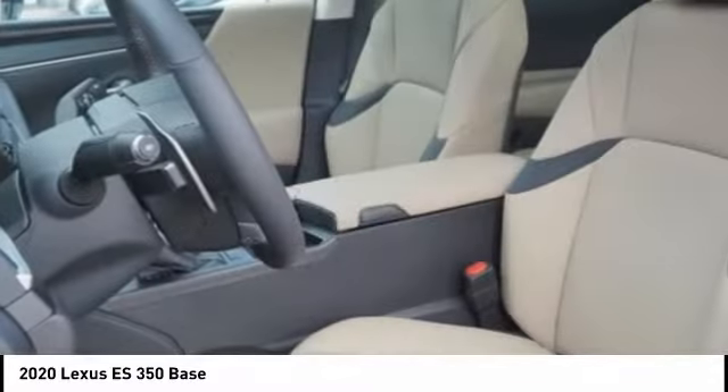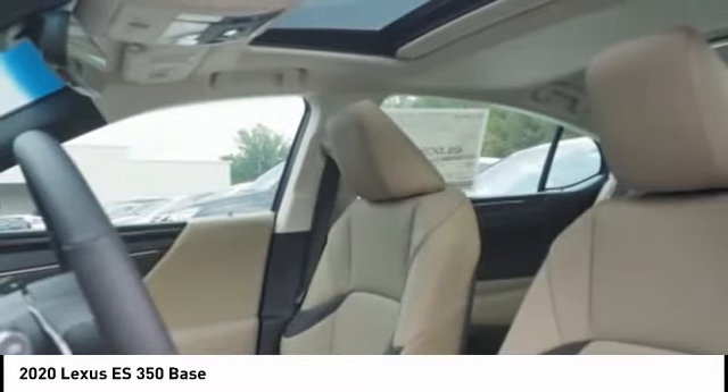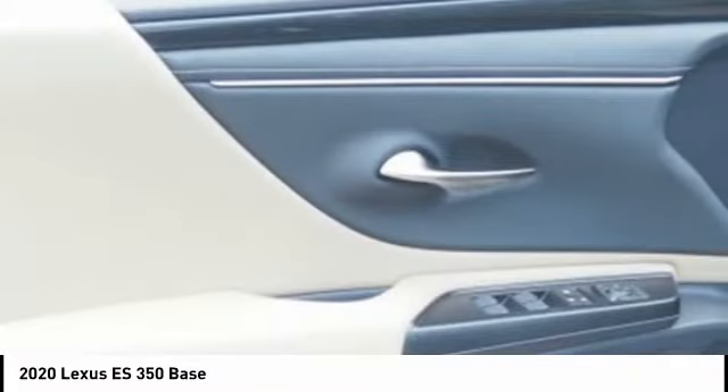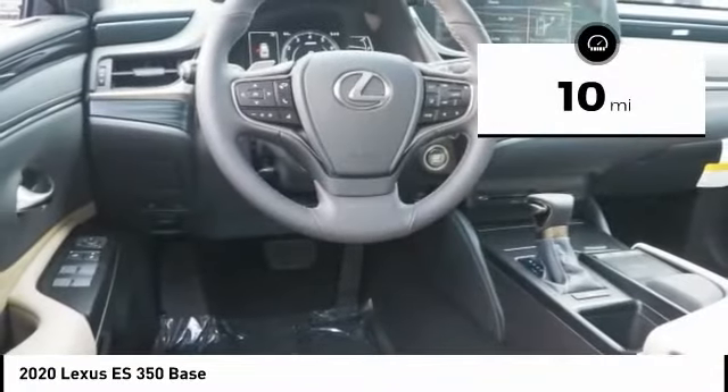A 3.5-liter V6 engine propels the ES from 0 to 60 miles per hour in 6.8 seconds. And the countless standard interior features transport you to a new level of luxury and convenience. This vehicle has less than 100 miles.